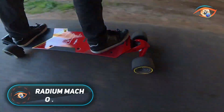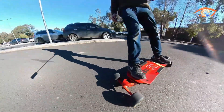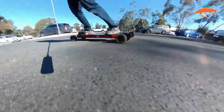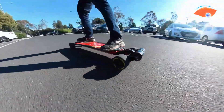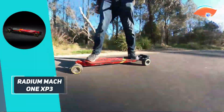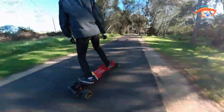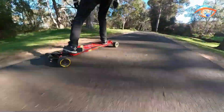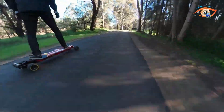The Radium Mach 1 XP3 is a cutting-edge electric skateboard designed for high-performance riding. Developed by Radium Performance, an Australian startup, the XP3 features a Formula One-inspired carbon-fiber monocoque chassis, providing a lightweight yet robust structure. Its hollow carbon-fiber deck, weighing just 1.1kg, houses a 1089Wh Mollisell P42A battery, delivering up to 7kW of power through dual 6485 motors.